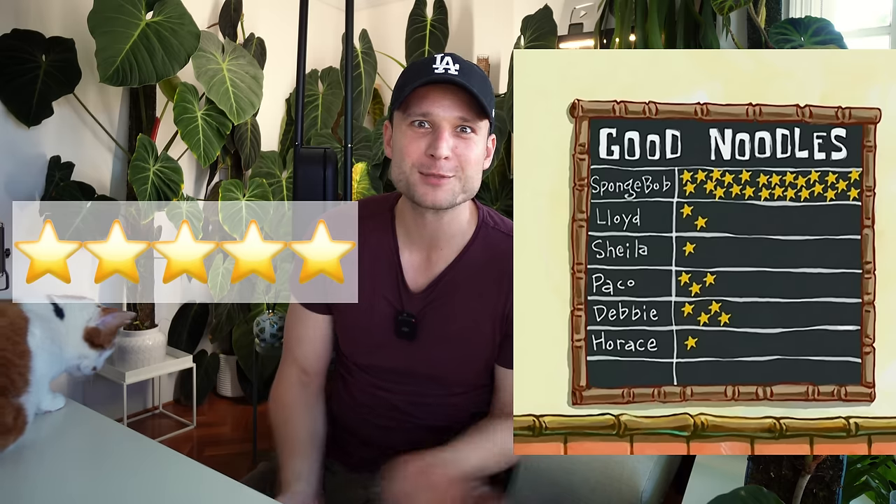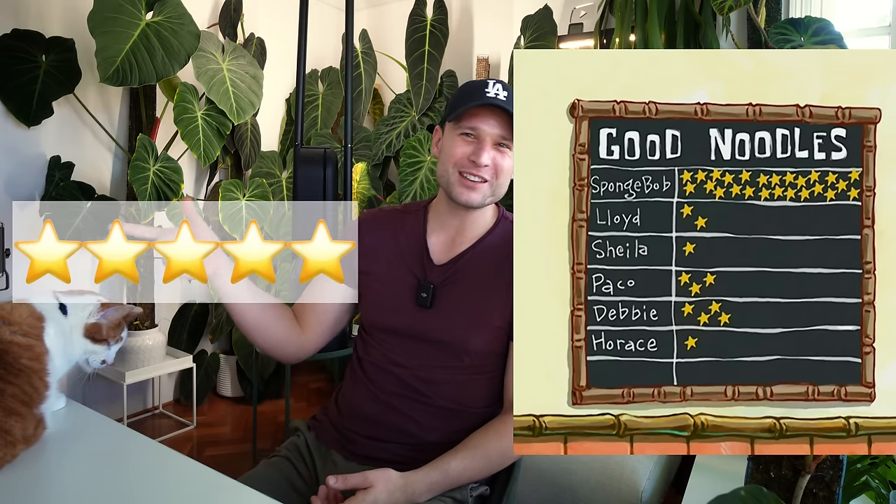Shout out to all of my Spongebob fans — but we're going to give them stars. One star being no, that's a hard no for me. Five stars being absolutely I would love to have this plant in my collection.